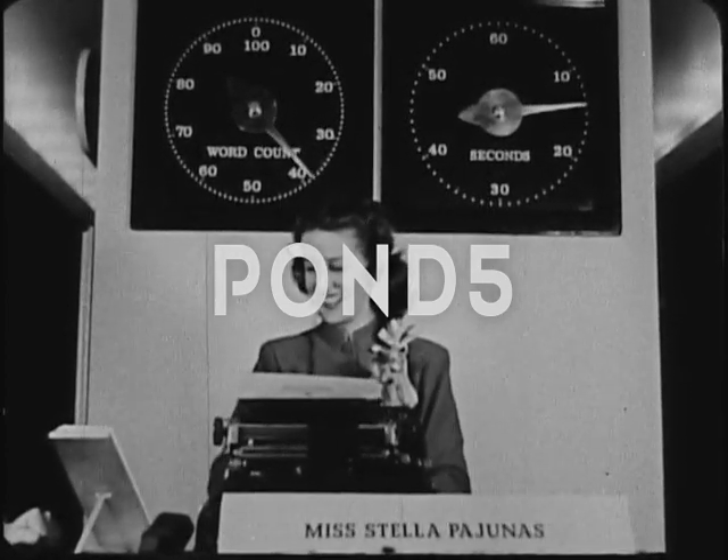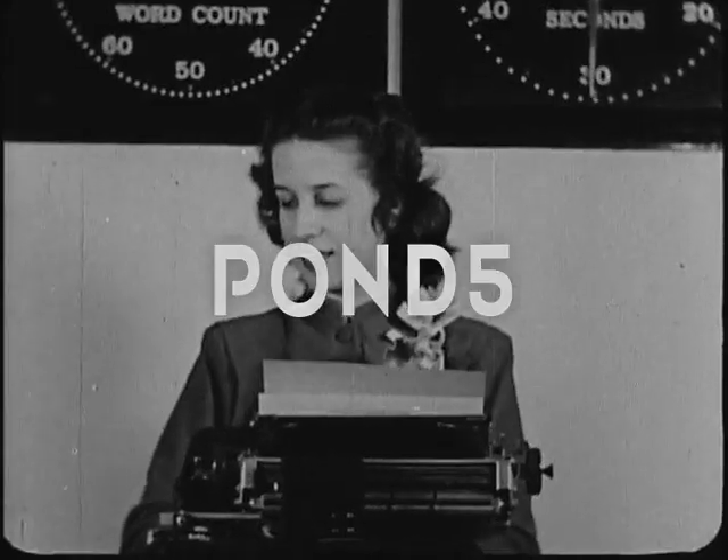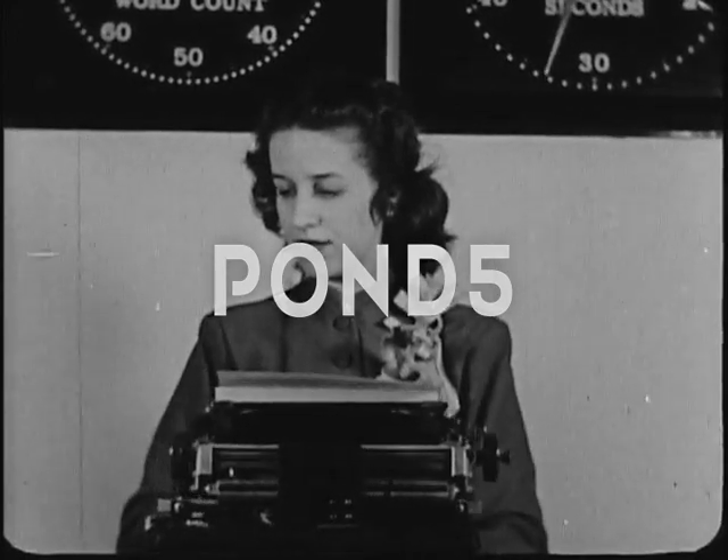For a solid hour, Miss Pajunas, in an international contest, typed at the rate of 140 words a minute.